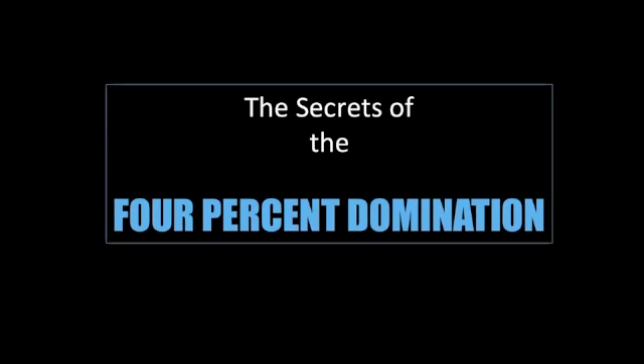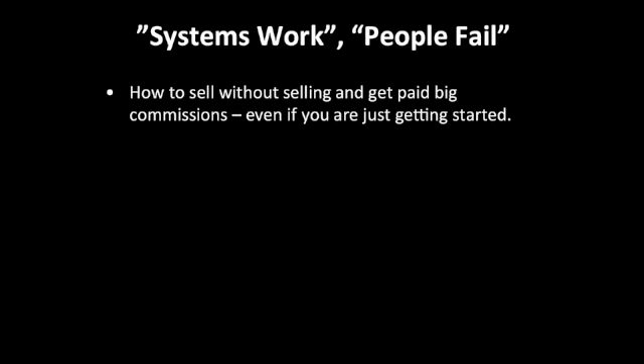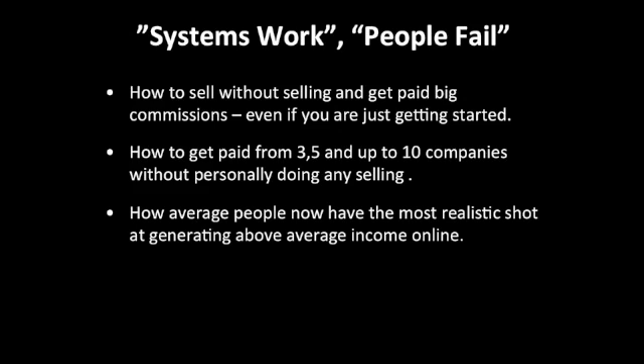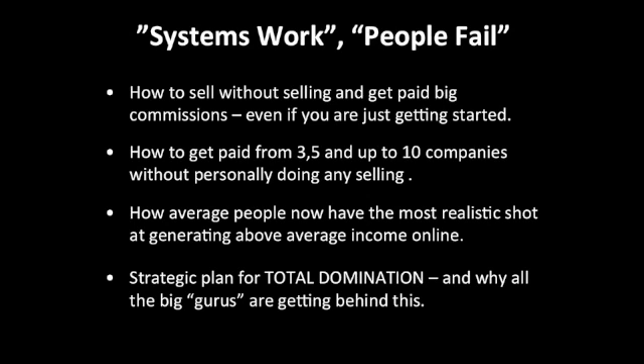Since you've been part of this training module, I have a special gift. Here are the secrets of the Four Percent Domination — why systems work and people fail. You will discover how to sell without selling and get paid big commissions even if you're just getting started. You'll learn how to get paid from three, five, and up to ten companies without personally doing any selling — automating your selling machine. Average people now have the most realistic shot at generating above-average income online, and you'll discover the strategic plan for total domination that all the big gurus are getting behind.